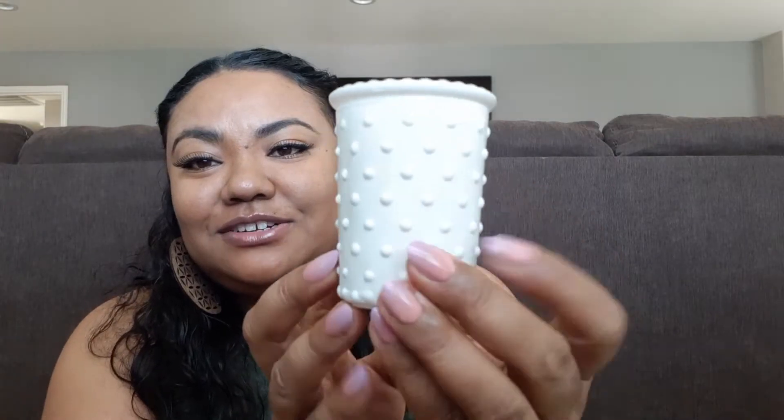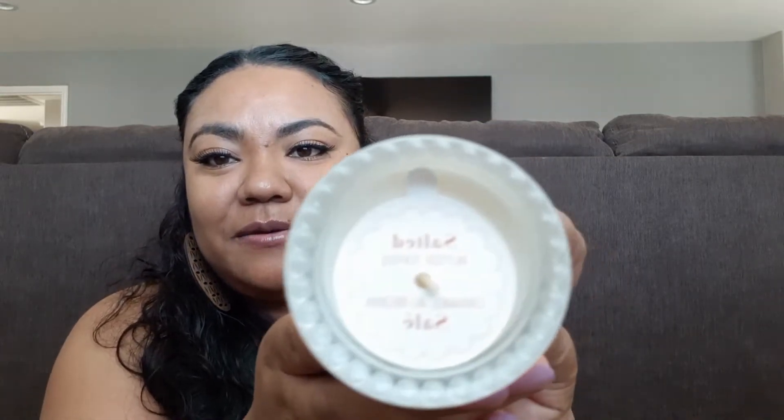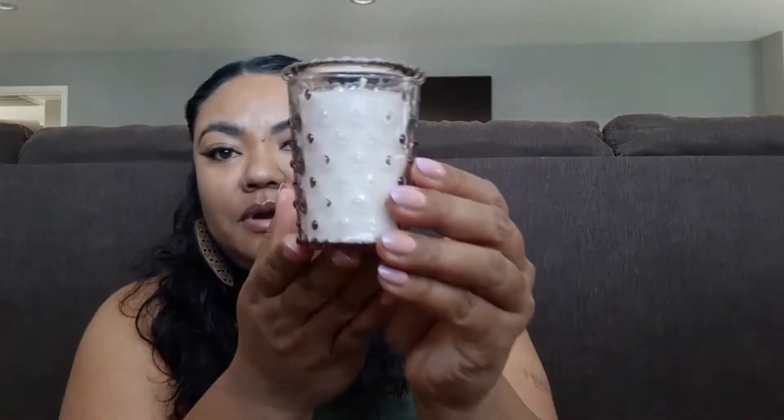So they had some new candles in Dollar Tree and the design is just beautiful. Look at this beautiful candle — they had several colors and this scent is Salted Butter Toffee. These are really cute — this is three ounces. They also had this really pretty purple one; the design on these is so cute and this scent is Lavender Cashmere. And they smell good too — you can definitely smell the toffee in this one.